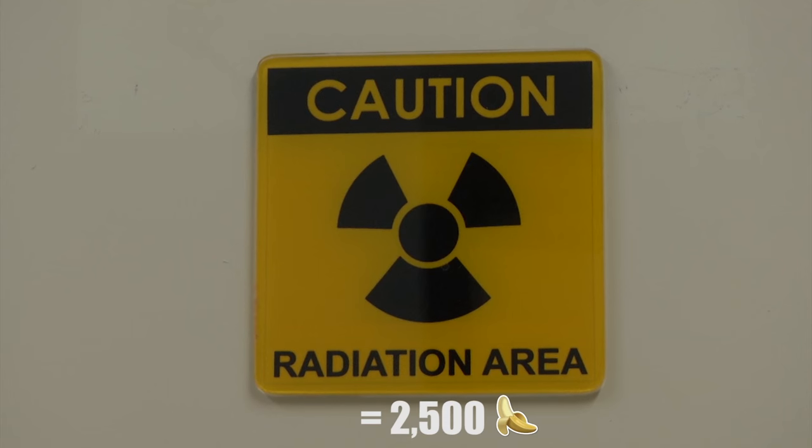So if you have a nuclear power plant in operation, normally operating of course without any accidents, the legal amount of radioactivity that can be released in any case is 2,500 bananas. So 70,000 bananas for just going to a doctor, versus 2,500 bananas for the nuclear power plant.